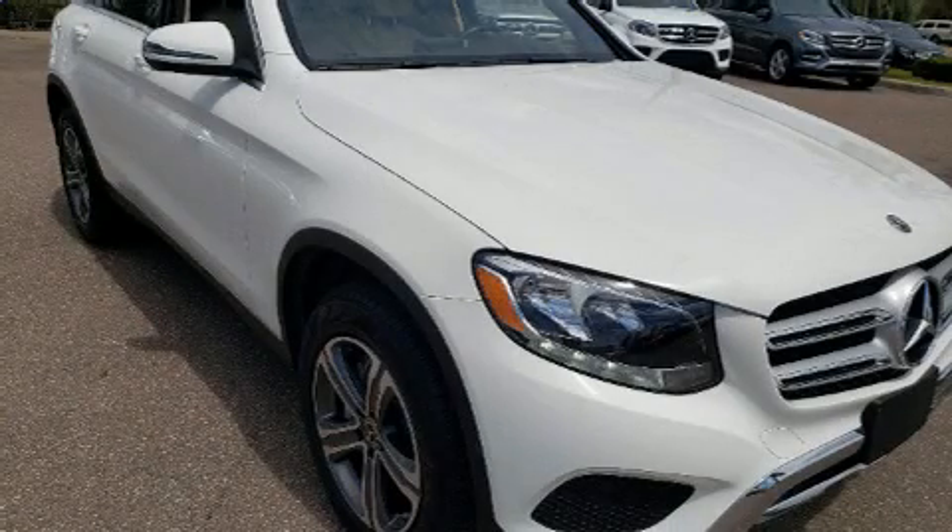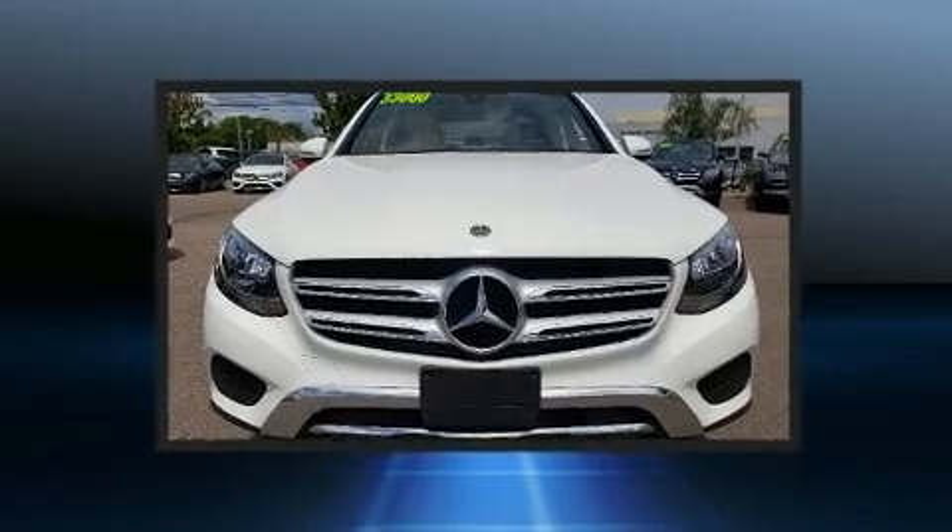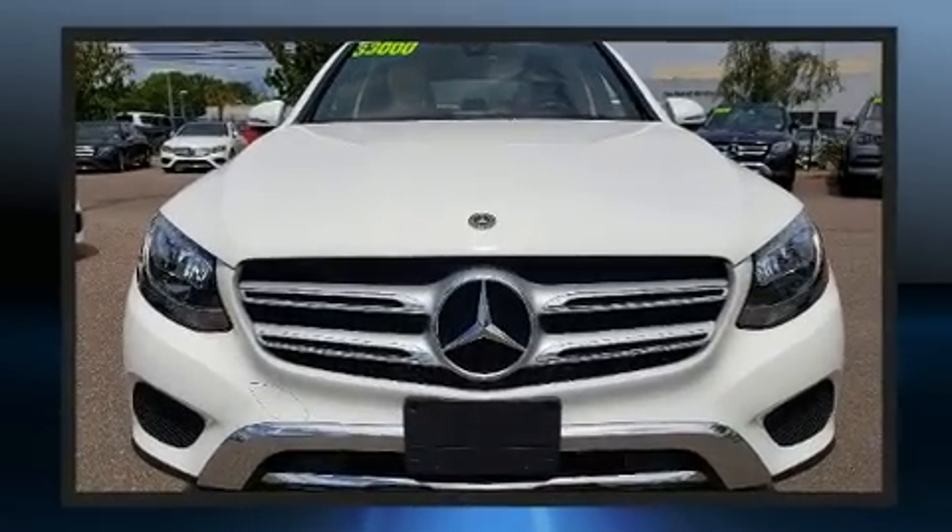Get excited about the 2018 Mercedes-Benz GLC. With fewer than 35,000 miles on the odometer, this four-door sport utility vehicle prioritizes comfort, safety, and convenience.